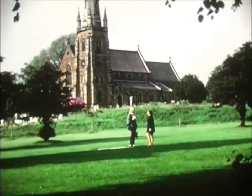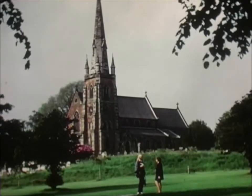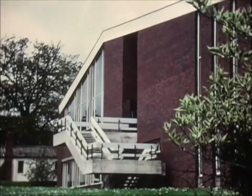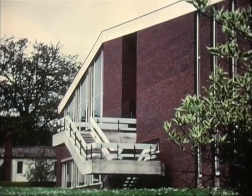From the top of the hill, the Church of St John the Baptist looks down on the University campus, the latest acquisition to its parish. Keele presents many contrasting styles of architecture.